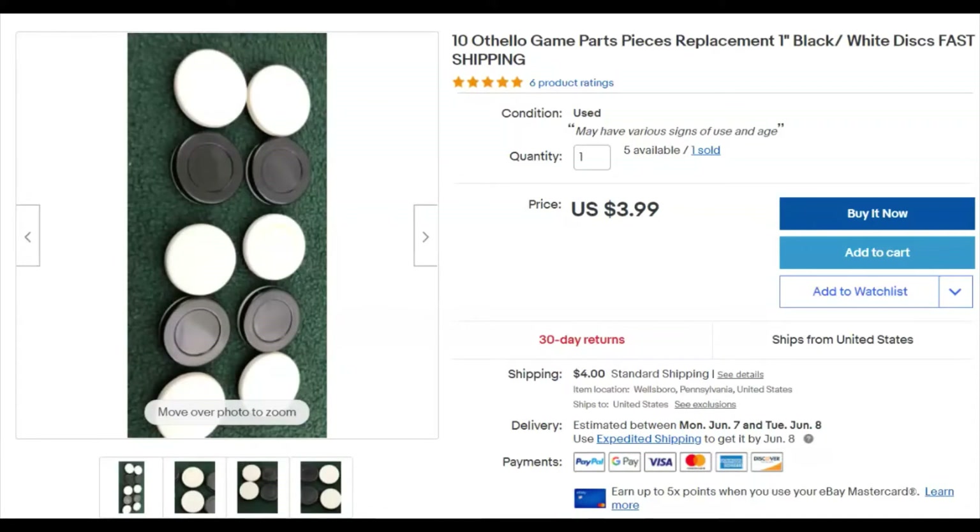These are Othello discs — just 10 of them. I paid 18 cents and this is the only lot I've sold, so they haven't been big sellers. I listed them March 31st and they sold May 2nd for $3.99 plus shipping.